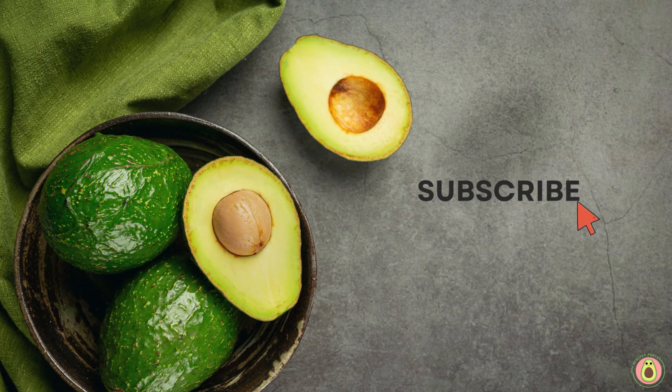Acorn squash is a natural source of zinc, an essential mineral that plays a crucial role in immune function. Zinc helps activate immune cells, regulates the immune response, and supports the production of antibodies. Adequate zinc intake is necessary for optimal immune system function, and including acorn squash in your meals can contribute to meeting your zinc needs.